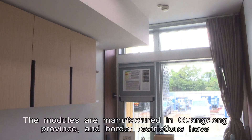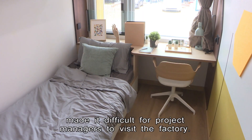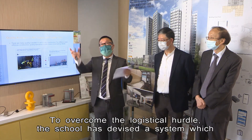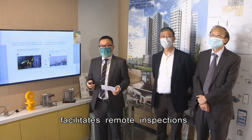The modules are manufactured in Guangdong province, and border restrictions have made it difficult for project managers to visit the factory. To overcome the logistical hurdle, the school has devised a system which facilitates remote inspections.